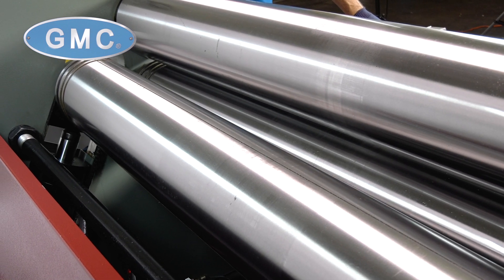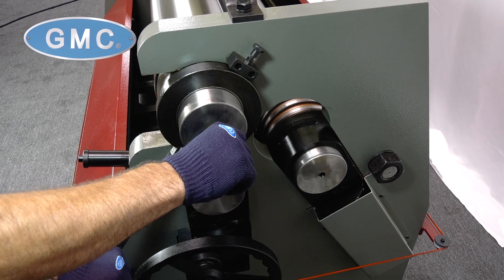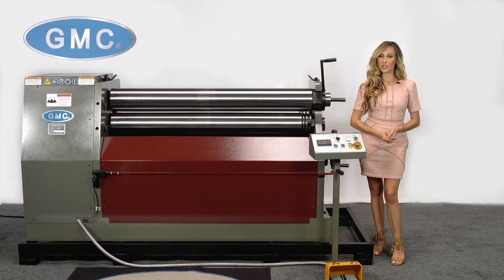Back roll tilt for coning applications, coning attachment, three-wire grooves, and top roll swingout, which makes this one of our bestsellers. It also comes with two e-stops,